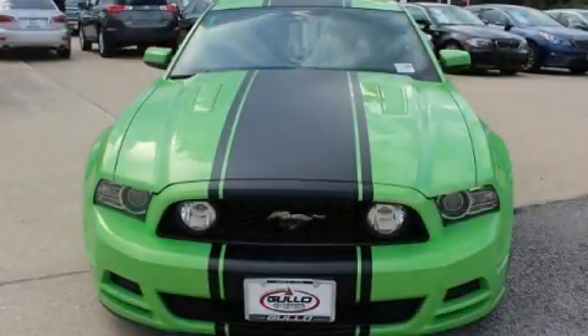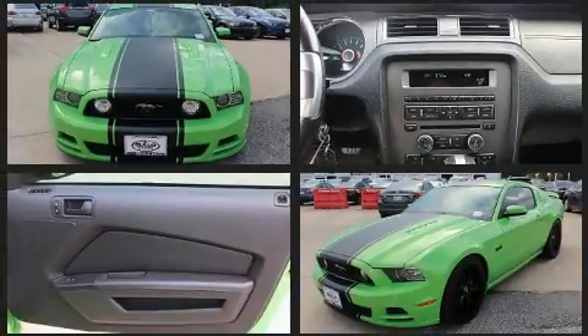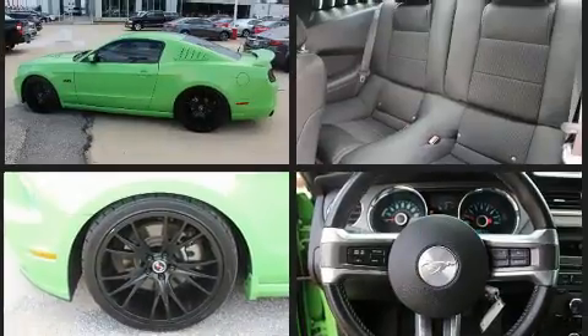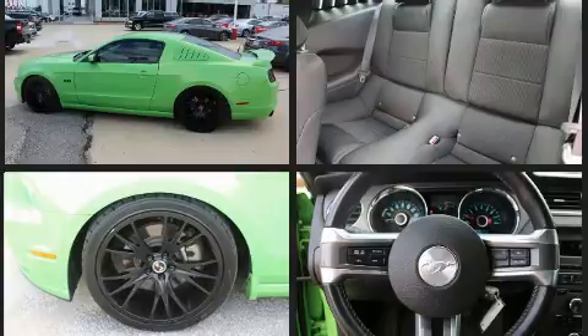Experience driving perfection in the 2014 Ford Mustang. Ford made sure to keep road handling and sportiness at the top of its priority list. Smooth gear shifts are achieved thanks to the 5-liter 8-cylinder engine, providing a spirited yet composed ride and drive.